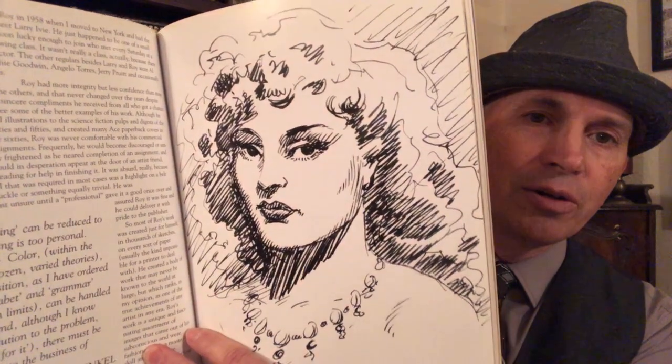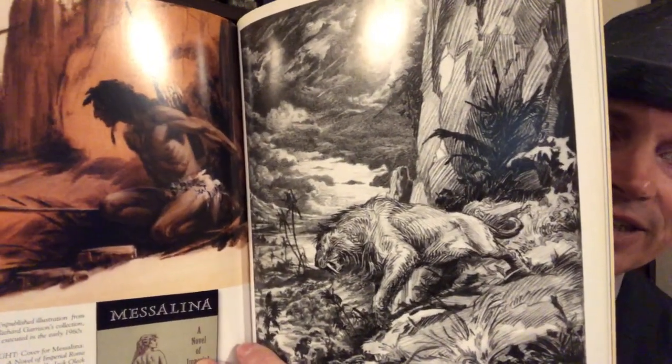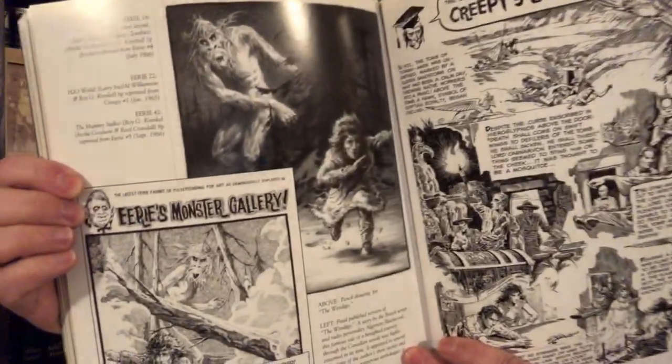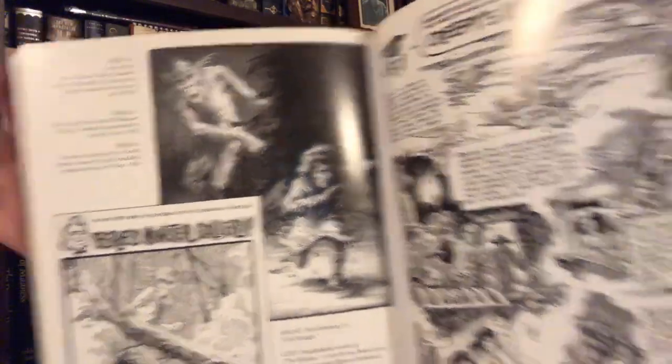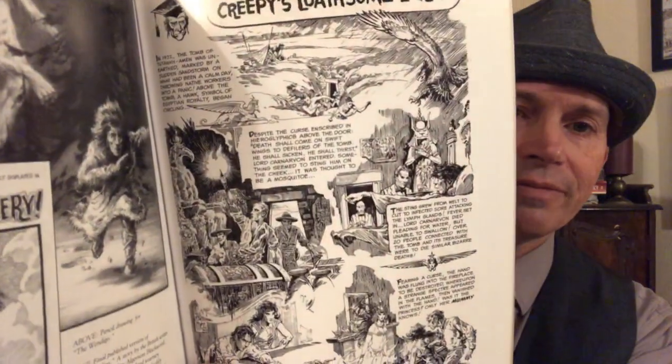Richard A. Lupoff writes some stuff in here about Krenkel. There's a very good Krenkel woman there — he always had that distinct look for his ladies. He did work for Creepy and Eerie magazines; that's his version of the Wendigo, which is really cool. And there's a page he did for Creepy — such a brilliant, brilliant artist.